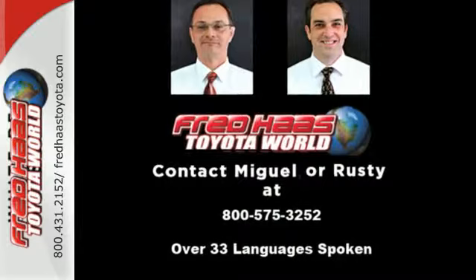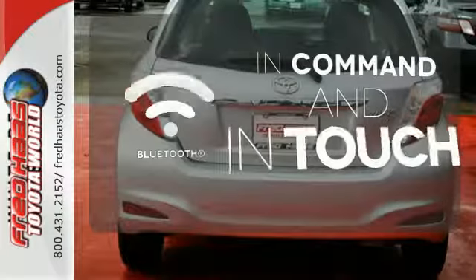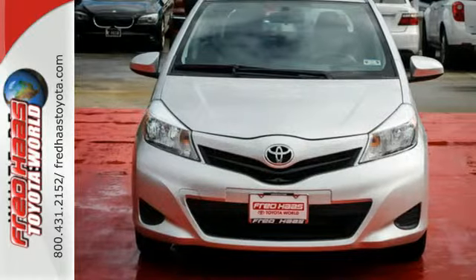It has safety features like anti-lock brakes, stability and traction control, and multiple airbags. Keep your hands on the wheel and eyes on the road with Bluetooth. Come and test drive this sensible 2013 Yaris today.